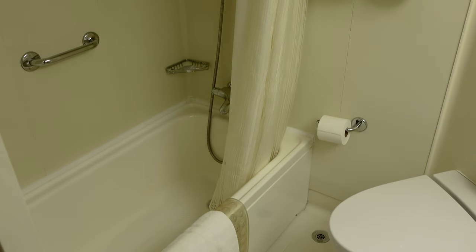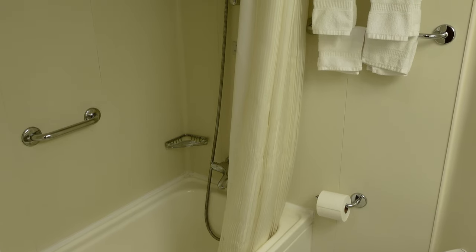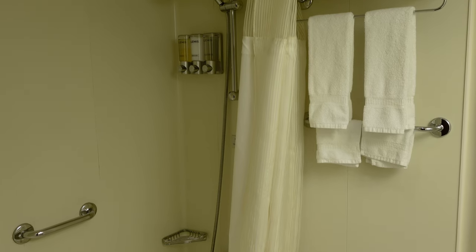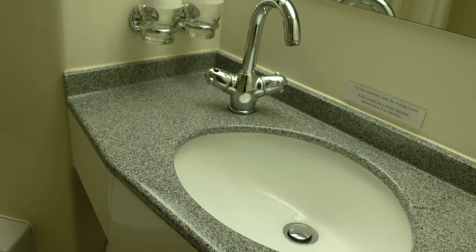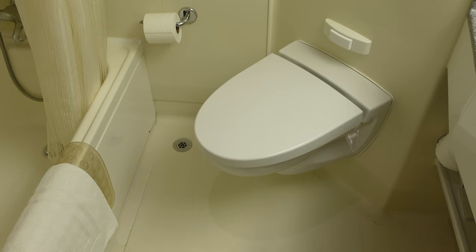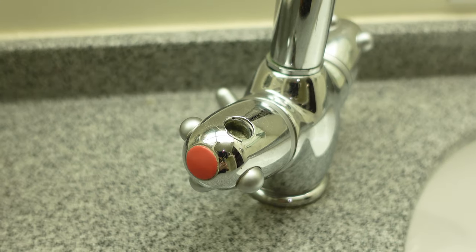Most grades of stateroom aboard Eurodam come with a small bath and a shower curtain. A shower with a glass door would have been more welcome, but it was nice to have a bath for a change. The bathroom was an adequate size, however the ship did show her age more in the bathroom than other parts of the stateroom, with particular reference to the floor and some wear and tear on the taps.